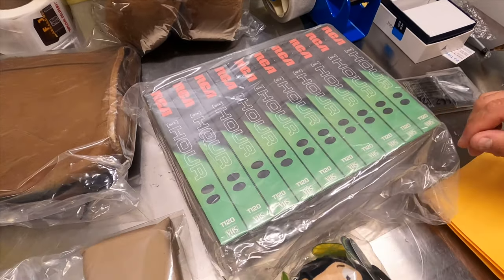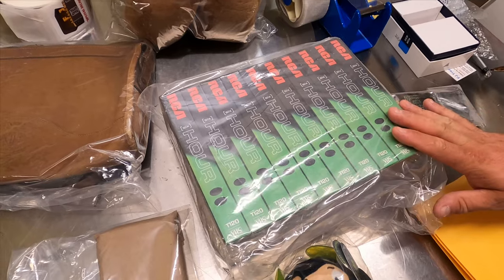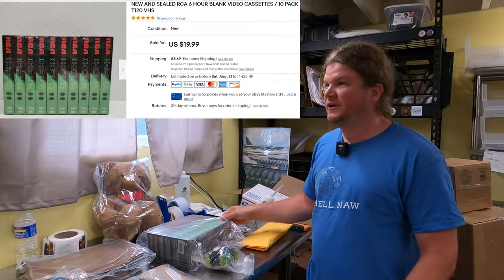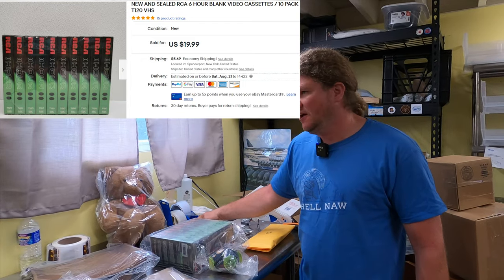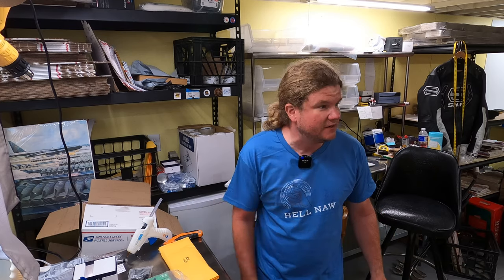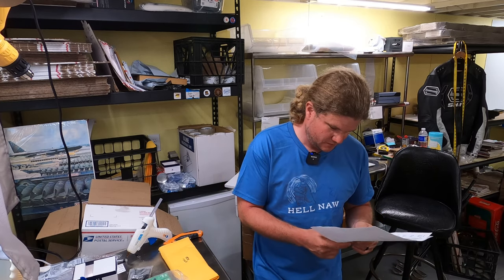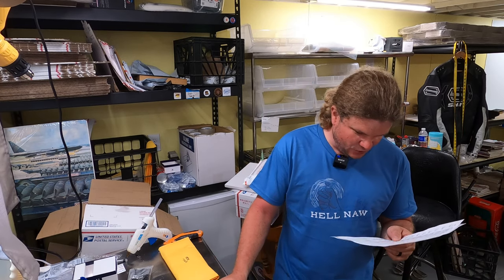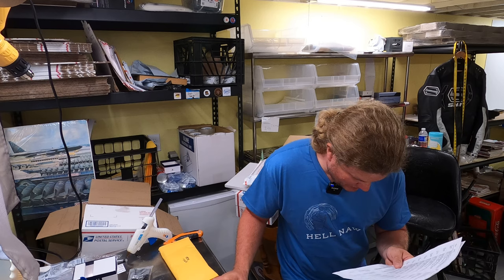Sold some blank VHS tapes — new and sealed. Listed them in July so that was a pretty quick seller. They usually take a while but if you can get a big enough lot they sell a little faster. Going out the door for $19.99. You get these next to nothing everywhere — thrift stores, some people give them away. I found these for two dollars at a garage sale.